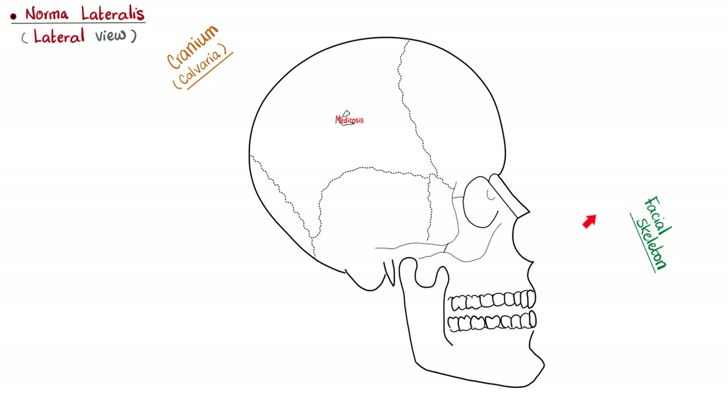Norma lateralis — the lateral view. That's the cranium: superior and posterior part of the skull. The facial skeleton is immovable above, and movable below. The mandible is a movable bone, and its joint is a synovial joint. That's why it's affected in diseases causing synovitis, such as rheumatoid arthritis. Many patients with rheumatoid arthritis have TMJ dysfunction — Temporal Mandibular Joint disorder. Rheumatoid arthritis can also affect the atlantoaxial joint between C1 and C2, because that's also a synovial joint. Rheumatoid equals synovitis.